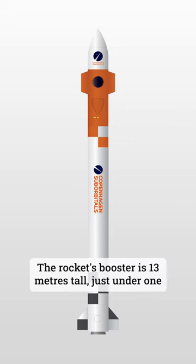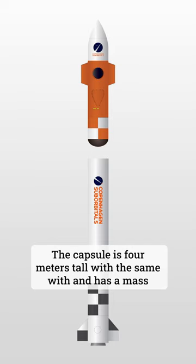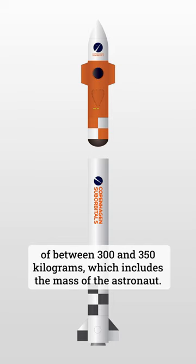The rocket's booster is 13 meters tall, just under one meter wide, and is powered by a single 100 kilonewton engine. The capsule is four meters tall with the same width and has a mass of between 300 and 350 kilograms, which includes the mass of the astronaut.